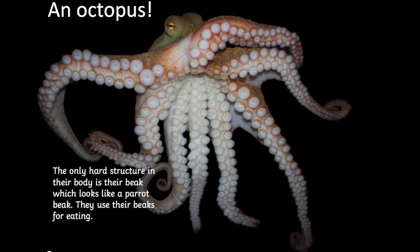Octopuses are really, really soft and squidgy. The only hard thing in their whole body is their beak. That's right — they have beaks just like birds. It looks a bit like a parrot's beak. We can't see it in this picture right now, but they use their beaks for eating.